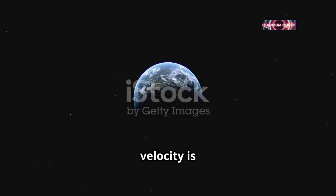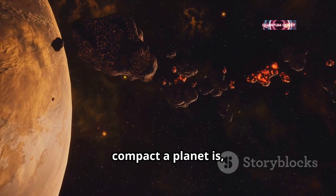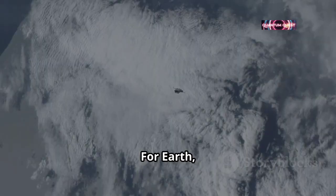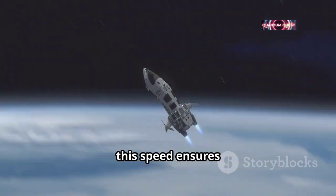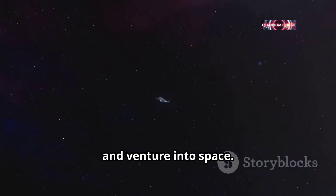Earth's escape velocity is determined by its mass and radius. The more massive and compact a planet is, the higher its escape velocity. For Earth, with its significant mass and size, this speed ensures that any object can overcome the gravitational pull and venture into space.